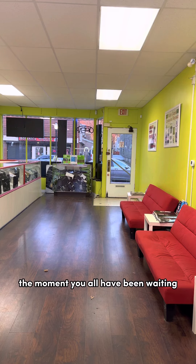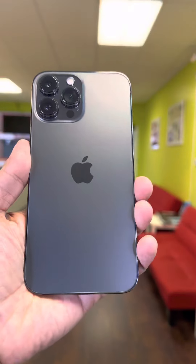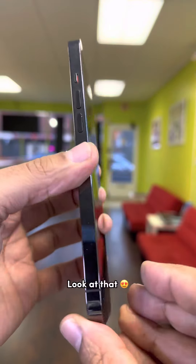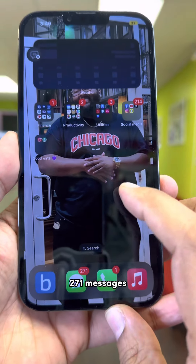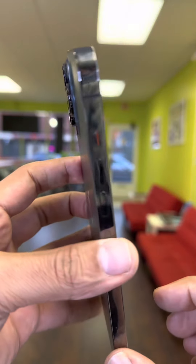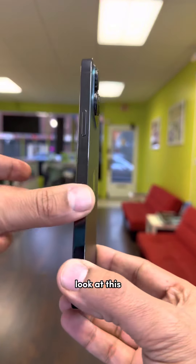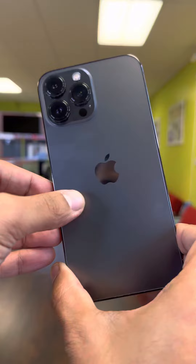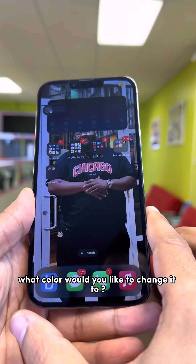The moment you all have been waiting for — your phone is ready, sir. Look at that! Can I get a wow? You've got 271 messages. What do you guys think? Look at this — it's like brand new again! Do you guys like the color? Comment below — what color would you like to change it to?